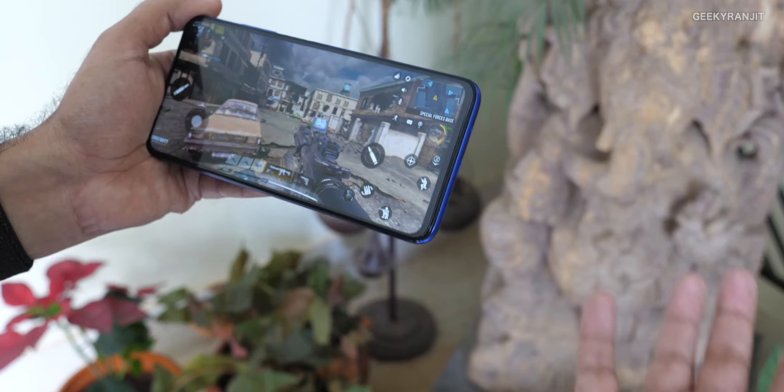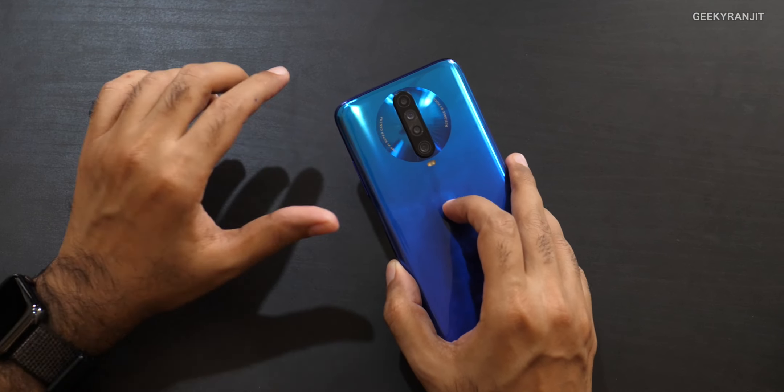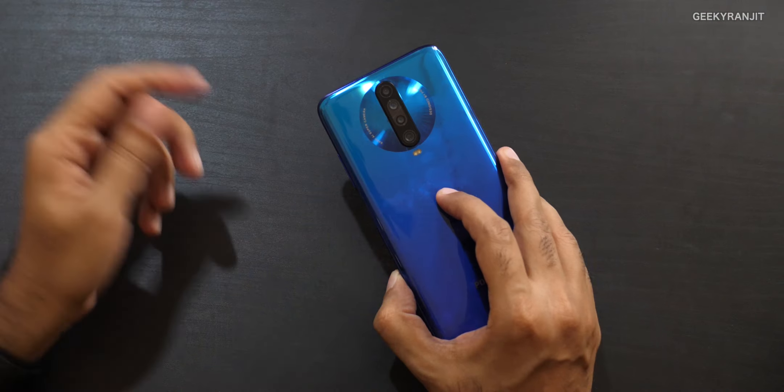Now let's talk about the camera, which I feel is the trump card for this device. At the back there's a quad camera setup. The main camera is a 64 megapixel Sony IMX686 sensor — the first time this sensor is being used in India. Xiaomi's image processing on it is very good. There's also an 8 megapixel wide-angle lens, a 2 megapixel depth sensor, and a 2 megapixel macro lens.